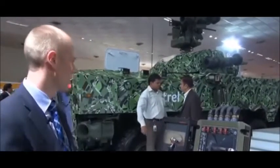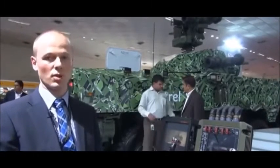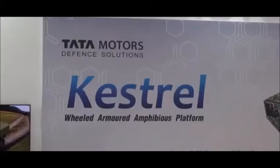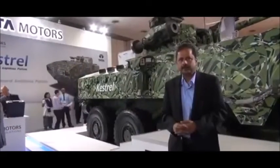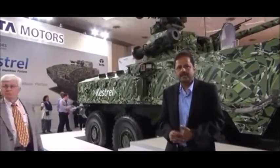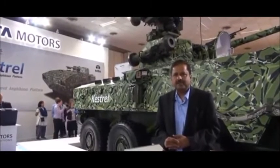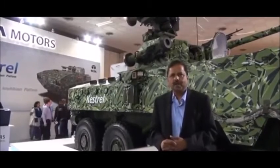The Kessel is an 8x8 wheeled armored amphibious vehicle. This is a joint project between BRD-DRU and Tata Motors, and it is the first of its kind indigenous vehicle developed in India. We have developed this vehicle from design to first prototype in a record 70 months. The whole vehicle is upgradable, scalable, and modular.